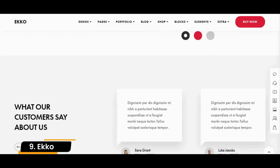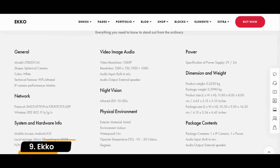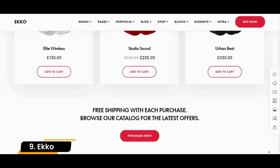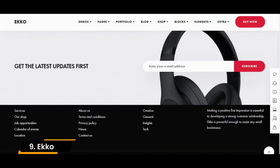Echo includes WP Bakery, Slider Revolution, Key Design Add-In, Redux Framework, and Contact Form 7. Echo also practices all the latest web and tech regulations, ensuring a steady and secure operation of your impressive online space.